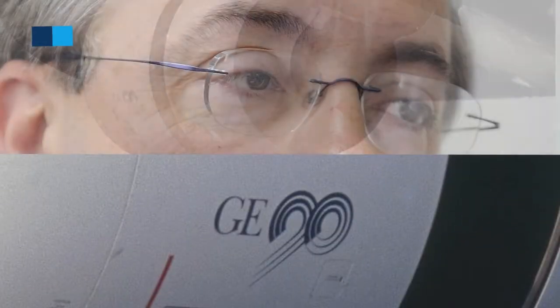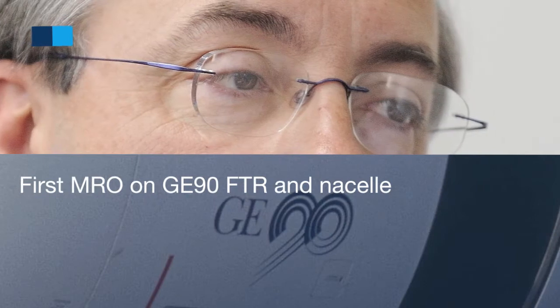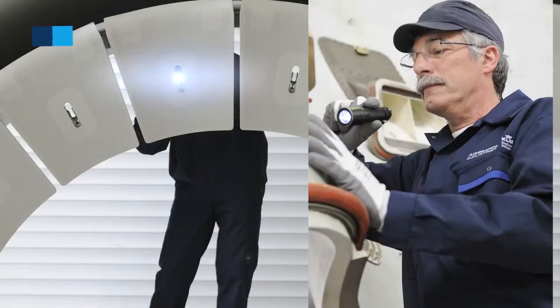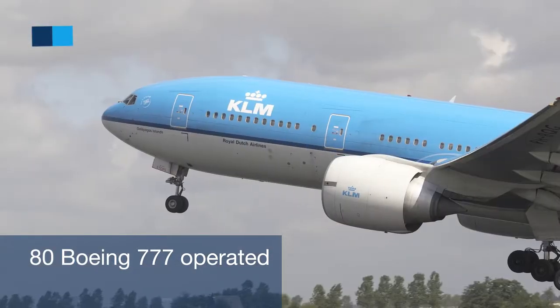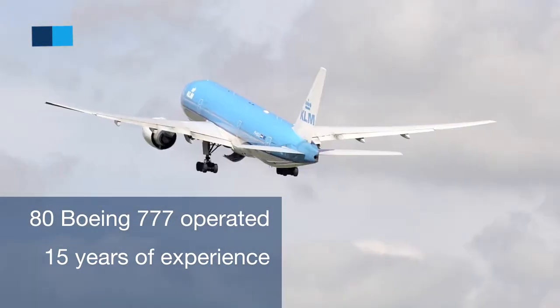Air France Industries KLM E&M is the first MRO having overall GE90 FTRs or more globally. Our experience as an operator and MRO provider is quite extensive, as we in the group operate more than 80 777s for more than 12 to 15 years.